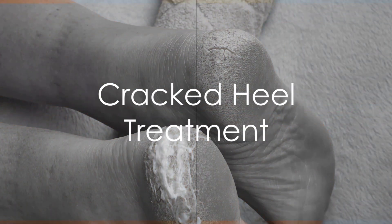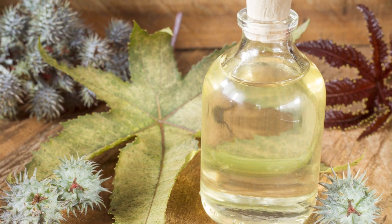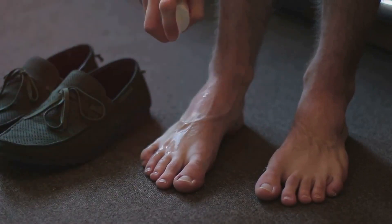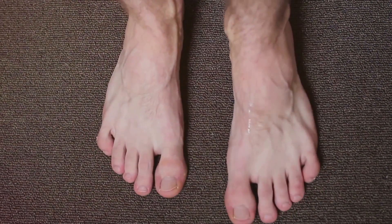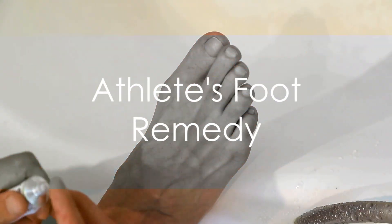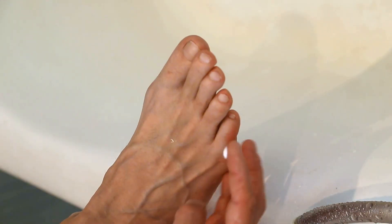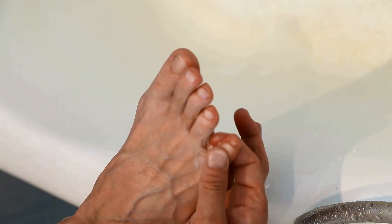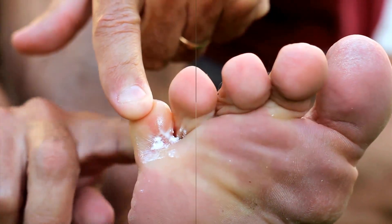Castor oil's moisturizing properties can help heal and soften cracked heels, and its anti-inflammatory properties also help soothe discomfort. Apply castor oil to clean, dry feet and massage it into the heels and any cracked areas. Put on a pair of socks and leave it on overnight for maximum hydration. The anti-fungal properties of castor oil can help combat athlete's foot and other fungal infections of the feet. Apply a few drops of castor oil to the affected area and massage gently. Repeat two to three times daily until the infection clears up.